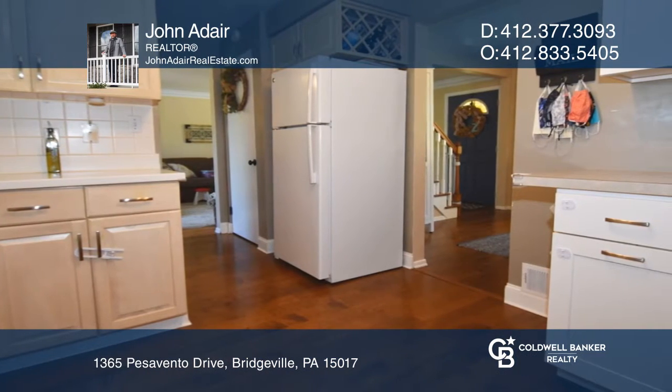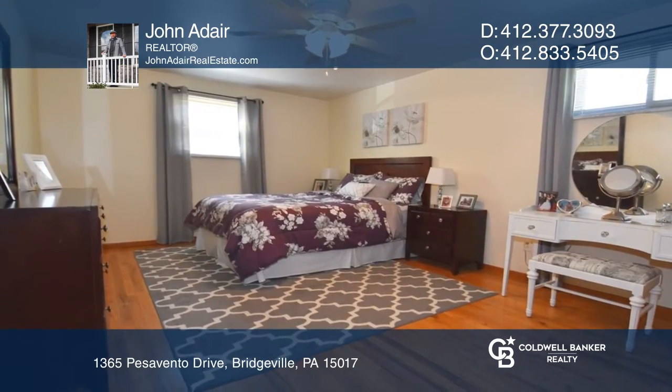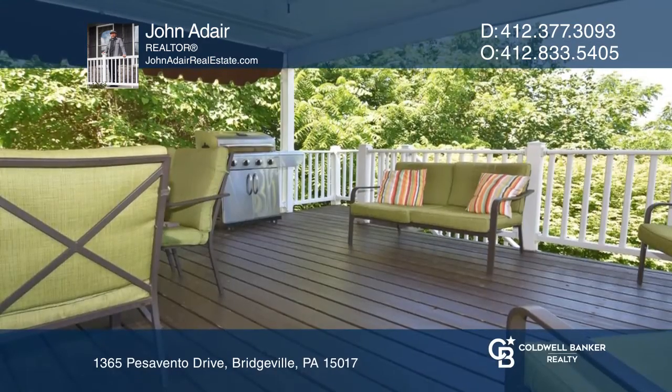Enjoy an upstairs primary suite with a walk-in closet and an oversized covered deck with a TV hookup and breathtaking views.